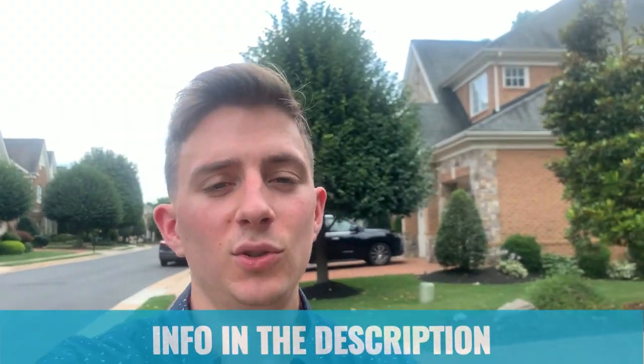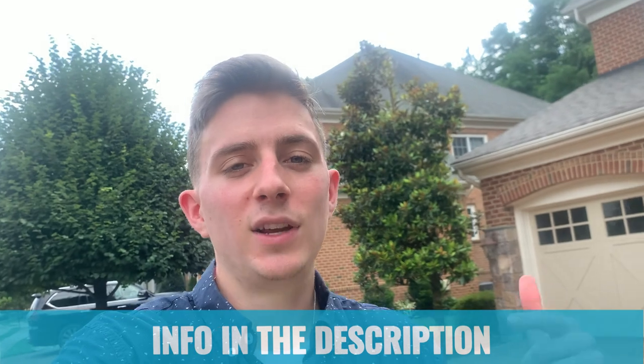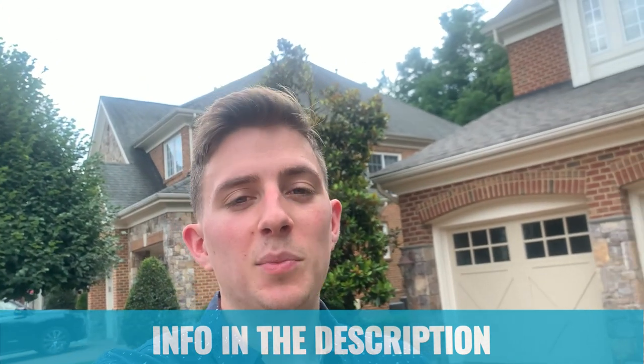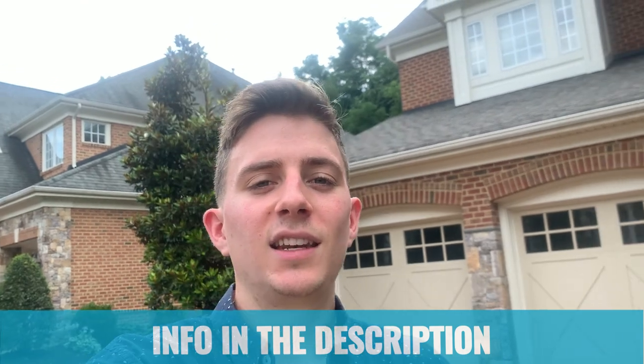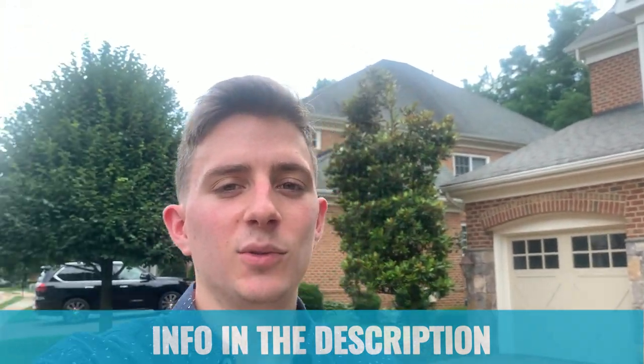With that, we're going to jump into my car and take a stroll around the neighborhood so you can see exactly what to expect within it. I hope you guys enjoyed the video. If you did, leave a like and share it with your friends if they're considering moving to Northern Virginia. If there were any homes or areas you'd consider taking a look at, give us a call, shoot us a text, or send us an email — all the info is down below in the description. We'd be happy to help you make that smooth move to Northern Virginia. Let's take a look at the neighborhood and I'll see you guys on the next one.